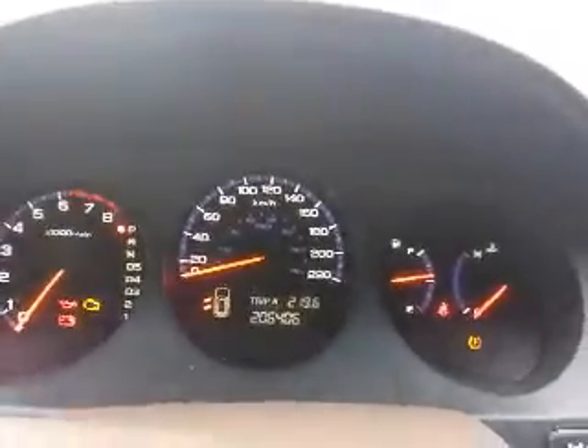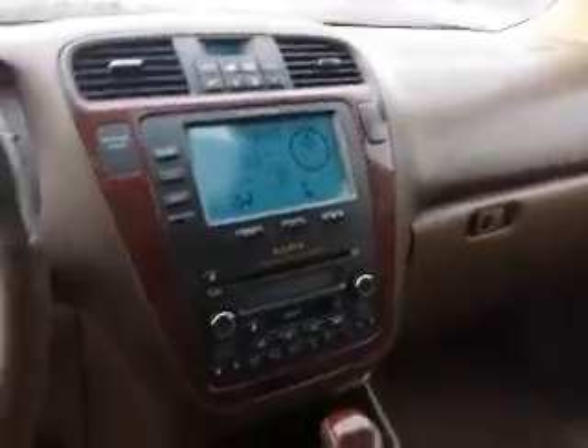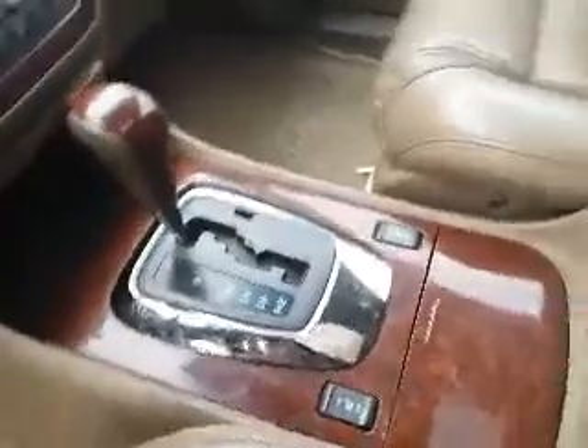And here's a look at the dash. The MDX has 206,406 kilometers on it. Here's a look at the center console — automatic transmission. And there are heated seats as well. This MDX also has a sunroof.